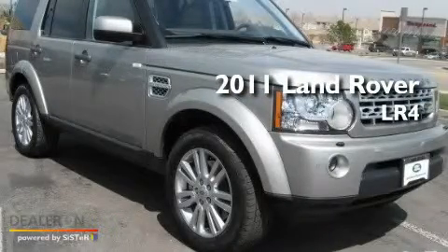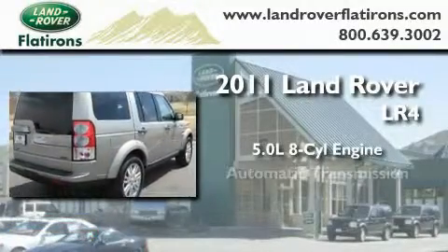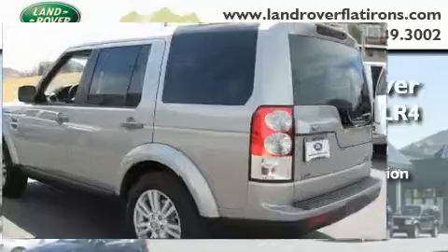This is a brand new 2011 Land Rover LR4. It has a 5.0 liter, 8-cylinder engine, an automatic transmission, and all-wheel drive.